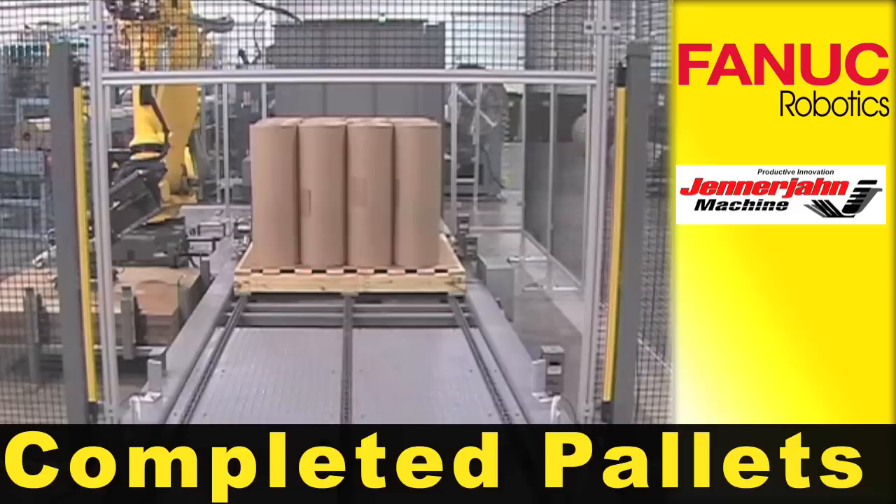Completed pallets automatically advance through a muting light curtain to a fork truck retrieval station.